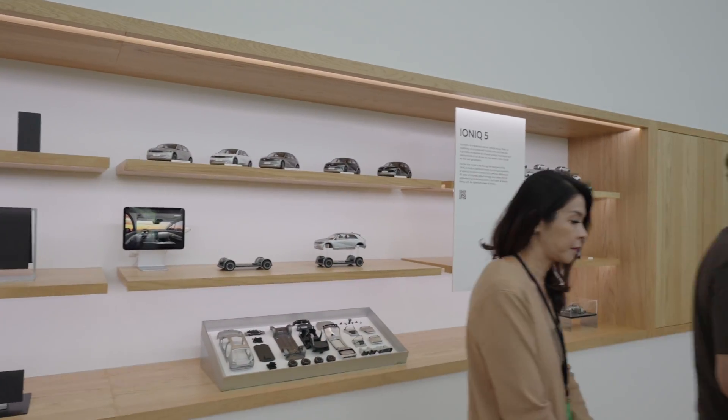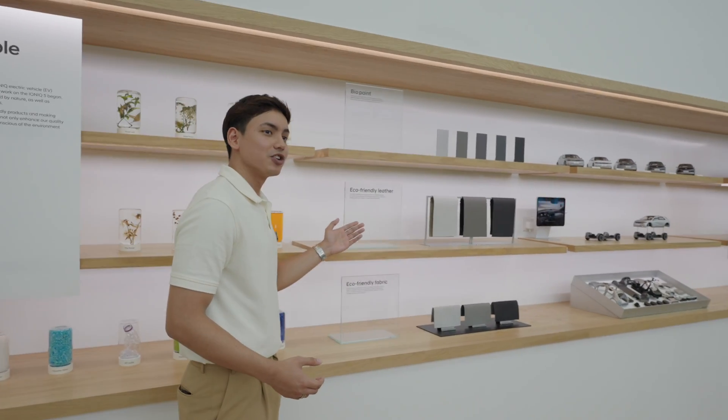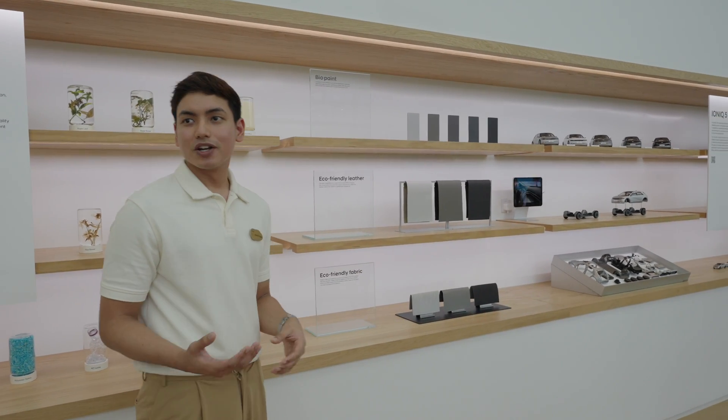Right here we showcase the materials used in the IONIQ 5, such as bio-paint, eco-friendly leather, as well as eco-friendly fabric. The IONIQ 5 promotes a greener lifestyle and elevates awareness for sustainability.